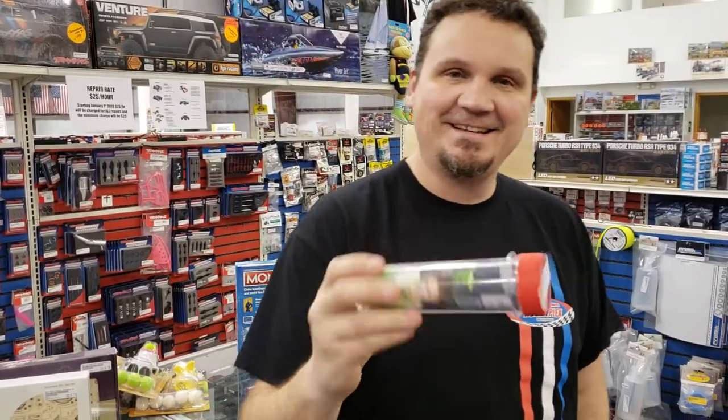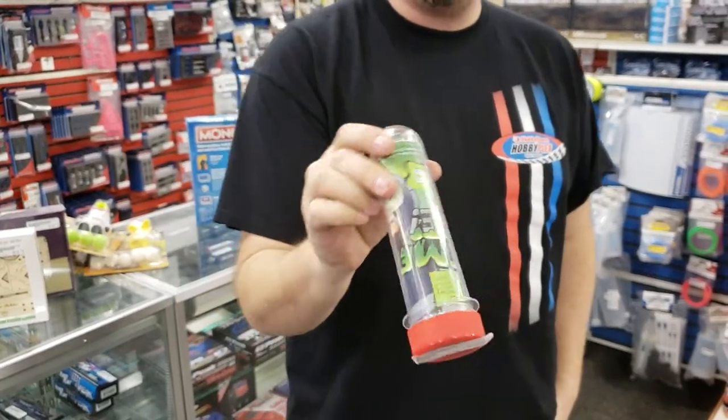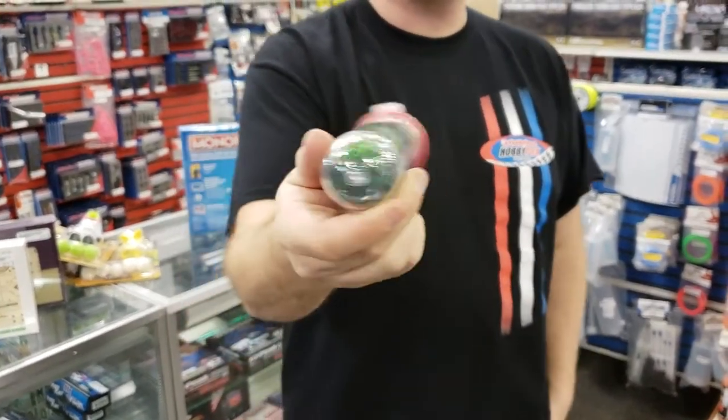We got in some more slime stuff. This is Slimy — make your own slime. It comes in a nice tube and you can see it's all good to go.